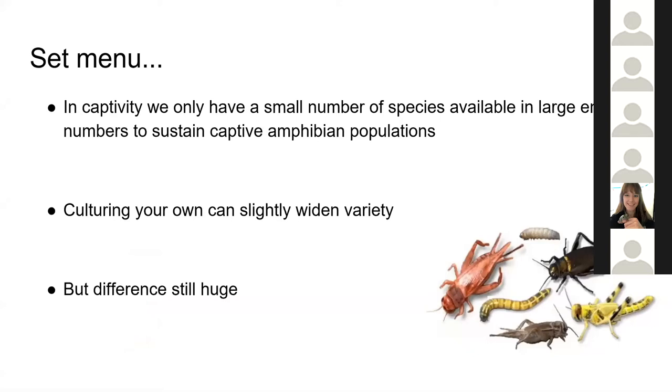This is set against what we can offer amphibians in captivity. Because amphibians eat quite a lot in some cases and are quite picky in exactly what they will take, we have only a small number of species available in large enough and consistent enough numbers in captivity to sustain amphibian populations. There is a huge difference between the dietary breadth available in captivity and the dietary breadth available to these species in the wild.